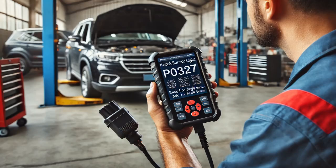The customer came in with the complaint that the check engine light was on. After connecting a scan tool, I found the code P0327 — NOC sensor, one circuit low, bank one or single sensor.